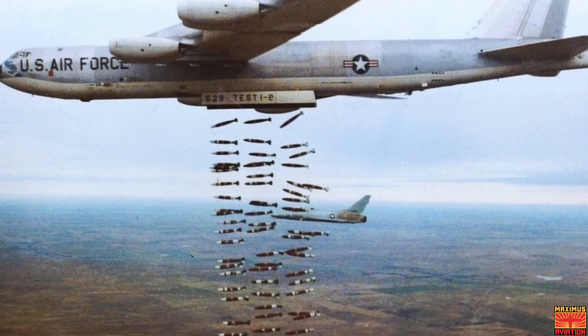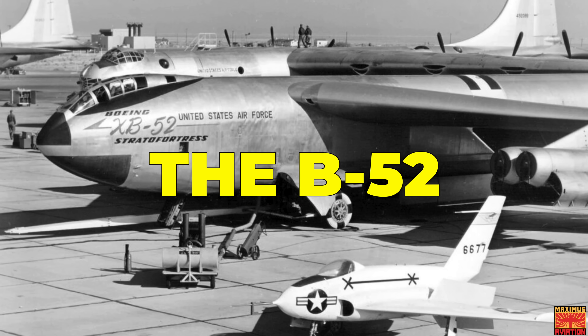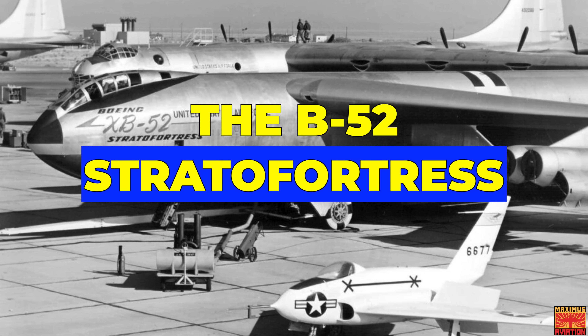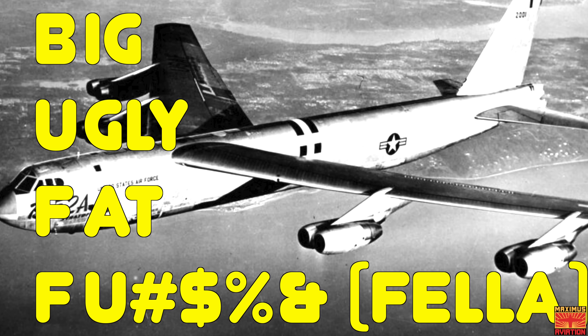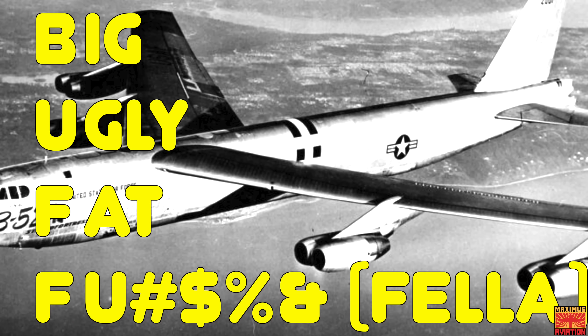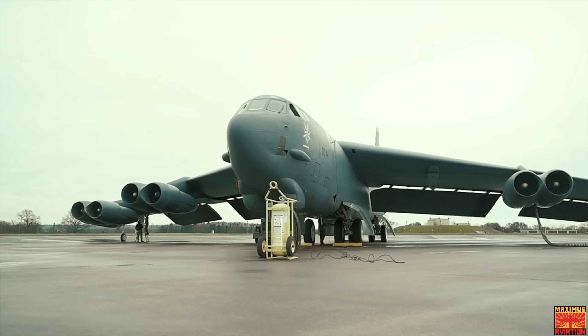However, as a veteran of several wars, the B-52 has dropped only conventional munitions in combat so far. The B-52's official name is the B-52 Stratofortress, but it's rarely used informally — the aircraft has become commonly referred to as the BUFF, as in the Big Ugly Fat Fu*er Fella. The B-52 has been in service with the United States Air Force since 1955.